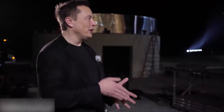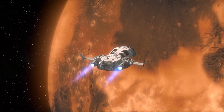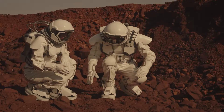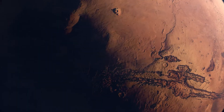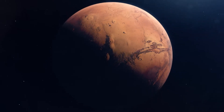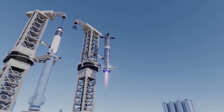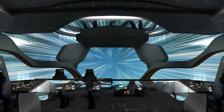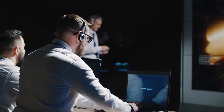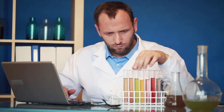Elon Musk, CEO of SpaceX, has ambitions to establish a colony on Mars; however, his explorers will have to endure at least five months of space travel before setting foot on the red planet. Depending on how far apart the planets are, this can take up to almost an entire year — before even considering the risks involved in landing. However, if they were traveling at the speed of light, the journey could be completed in under four minutes.